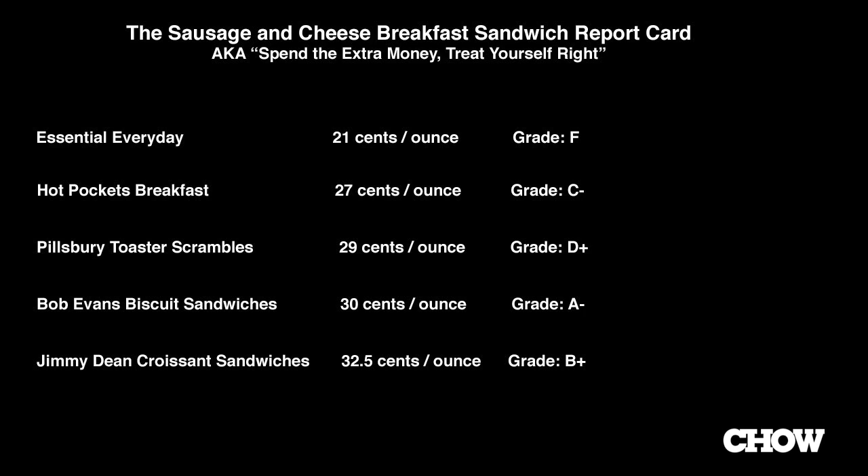I wish the sausage were speaking up louder, but the whole thing is soothing. It's tender. It's delicate. I'll give this a B+, and I would actually eat the Jimmy Dean once again.